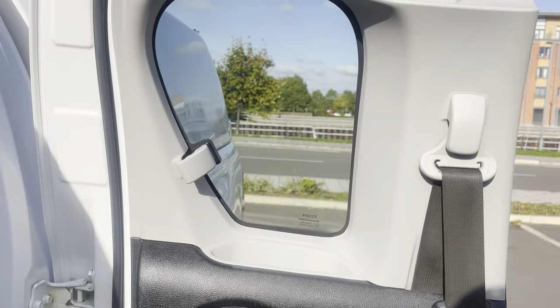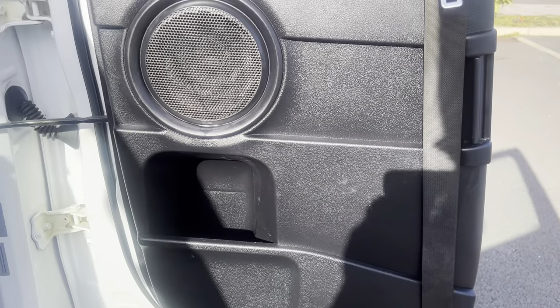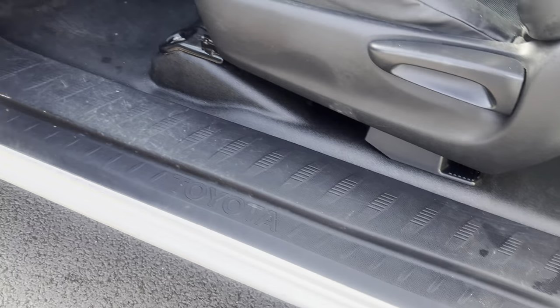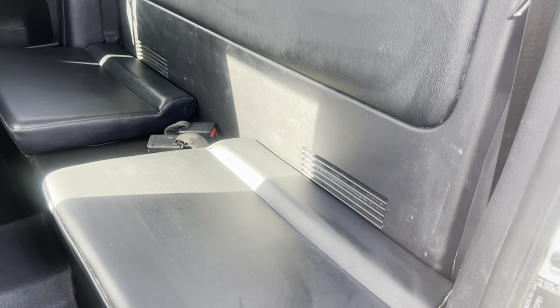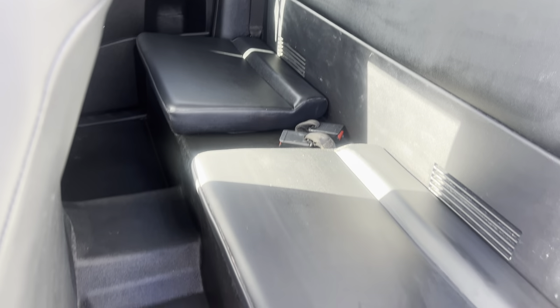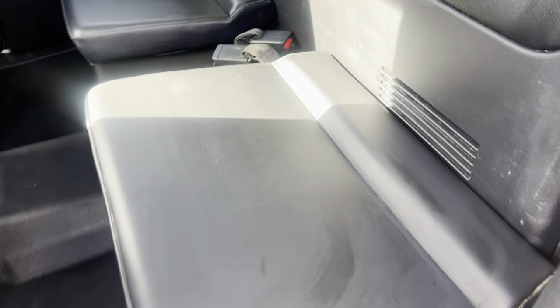Door shuts clean and tidy, entry seals and plastics overall good condition. Being the super cab, you have that little small door with the tiny little window. The plastics on the door card are in good condition, door shuts clean and tidy. The rear seats aren't going to be massively comfortable for a long journey, but if you need to get four people to site it'll do the job — and you've got a bit of internal secure storage too. It's a seatbelted seat, so two in the back, two in the front.